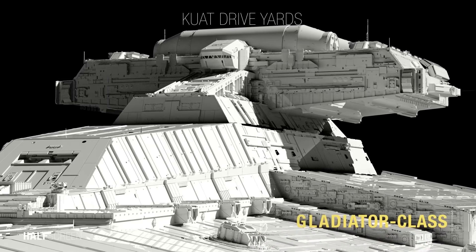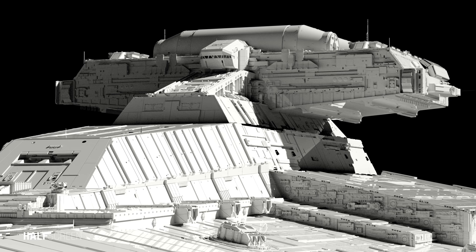First and the smallest of the Star Destroyers was the Gladiator Class Star Destroyer, manufactured by the Kuat Drive Yard. Originally intended to serve as a dedicated Star Destroyer escort in heavy battle, the Gladiator Class was repurposed as an independent long-range patrol vessel.